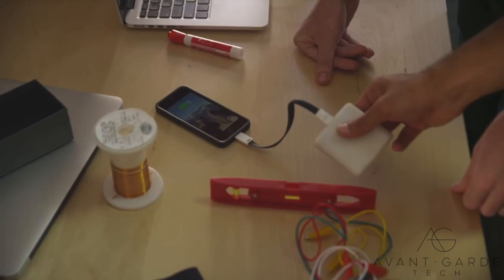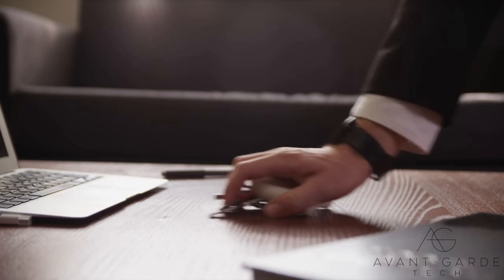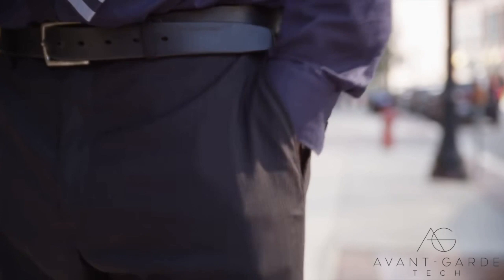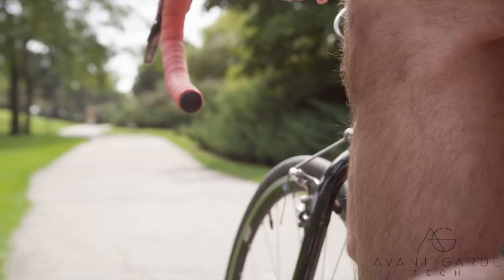We knew we were onto something when Ampi kept winning crowd-favorite prizes at business competitions. Everyone kept asking if they could get one. People love the idea of taking control over their charging habits. It frees them from the wall and motivates them to get moving. Ampi is designed to just fit into your life. If you live in a city, you probably walk enough to extend your phone's battery life by three hours. If you also go on a run or go cycling, you can extend it by six hours.